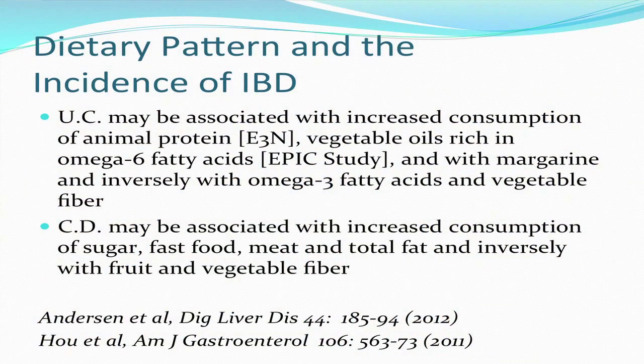Unless you're doing a prospective dietary analysis — taking a group of healthy people and following them for a few years — it's hard to know if what you're picking up are changes the person made in his or her diet because they were already getting GI symptoms. Nonetheless, these studies suggest that ulcerative colitis may be associated with increased consumption of animal protein, per the European Free Nations study, and with vegetable oils rich in omega-6 fatty acids, per the EPIC study, which is ongoing and prospective. That association is much stronger than any other.